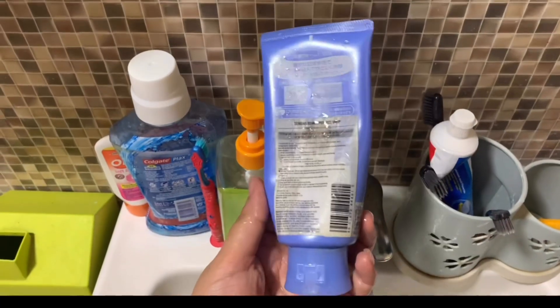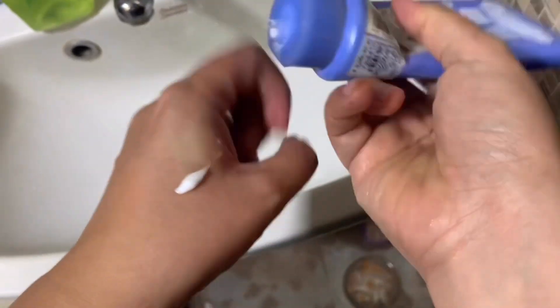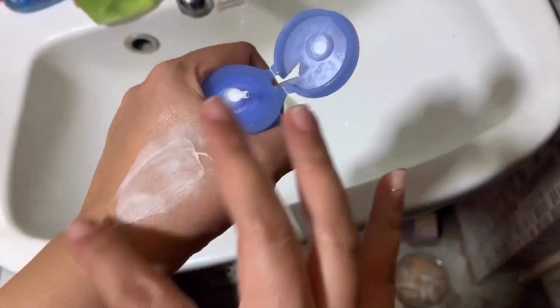Senka Perfect Whip Cream has ingredients such as glycerin, which is a natural moisturizer, and lauric acid, which is a good anti-acne additive. It also claims to be suitable for all skin types. You can use the product directly on the face,